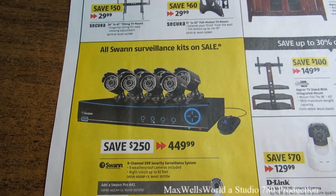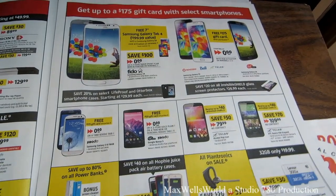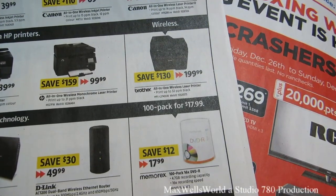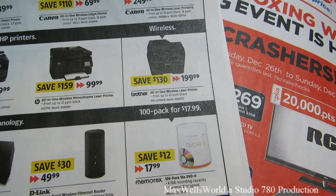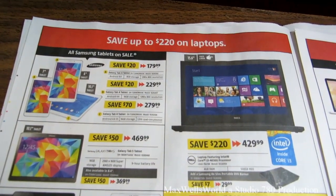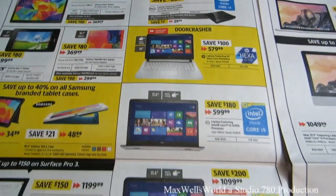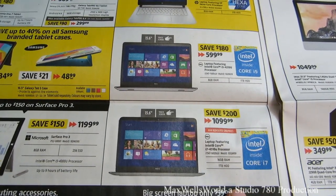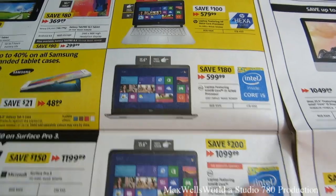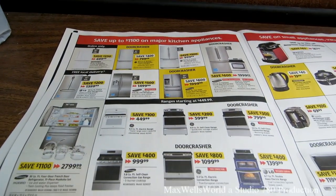There's a Swan brand 9-channel DVR security surveillance system with eight weatherproof cameras including night vision up to 82 feet for $449.99. They always have cell phones on promotion on Boxing Day, plus various printers, scanners, copiers, faxes. A Memorex 100-pack 16x DVD-R 4.7-gigabyte recording capacity is on for $17.99. There's a Dell laptop with Core i7, 16 gigabytes of RAM, and a 1-terabyte hard drive — price reflects the Core i7.